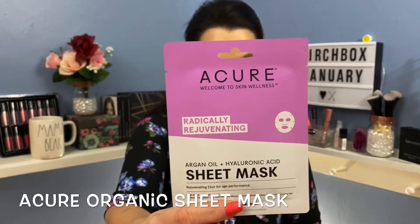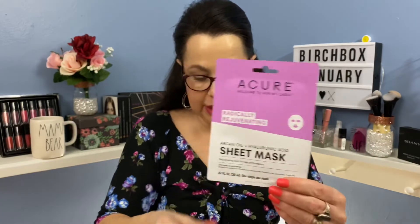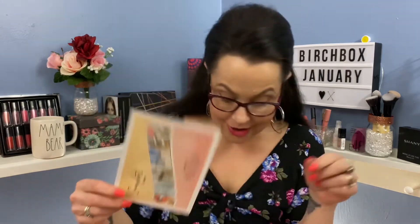We have one more item out of the box — this is a Cure radically rejuvenating sheet mask. Full size $4.99. It says soaked in argan oil, Vitamin C, and hyaluronic acid, this mask is the ultimate hydrating and brightening boost. Leave it on for 15 minutes then massage any excess serum into skin. So I should have some good skin! Oh, it's fun getting three boxes at once — they should do this every month.